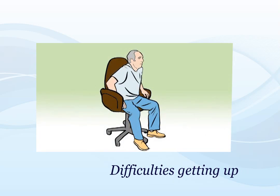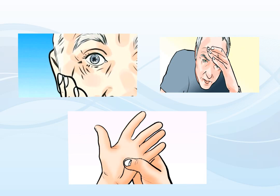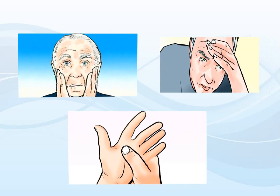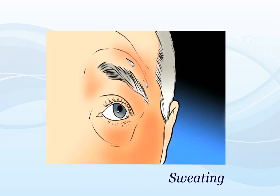Getting up from a low level, such as a chair or bed, can also be troublesome for people with PD. Although movement problems with PD are the most obvious symptoms, the problems that are not related to movement can be more troublesome. An increase in sweating can occur in people with PD.